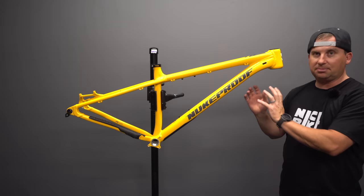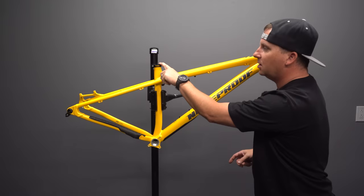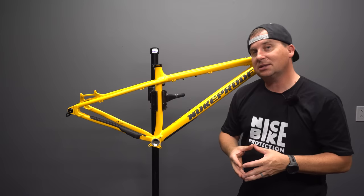This frame retails for £499 British pounds, which is very competitive. The frame came in at 5.58 pounds as you see it, with a seat collar, rear axle, and headset cups pressed in. That's impressive — that's lighter than any steel frame I've had in, and that's where a lot of these aluminum frames come in.